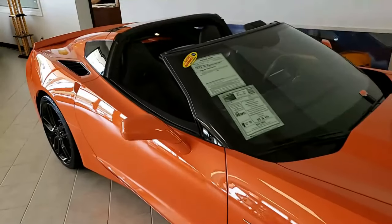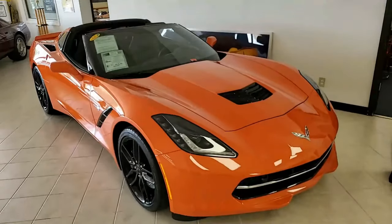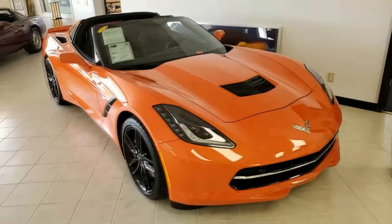This car is absolutely outstanding. This car has just 5,000 miles on it. So give one of our sales representatives a call at buyavet.net. We're in Atlanta, Georgia. You can call us at 770-414-5552.